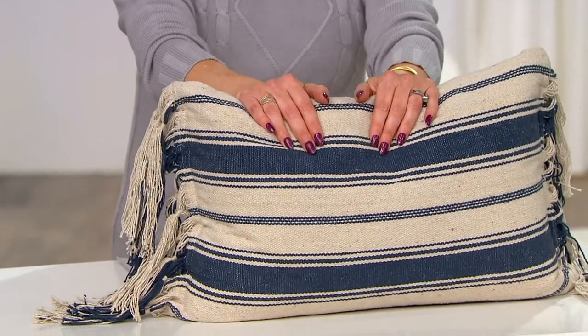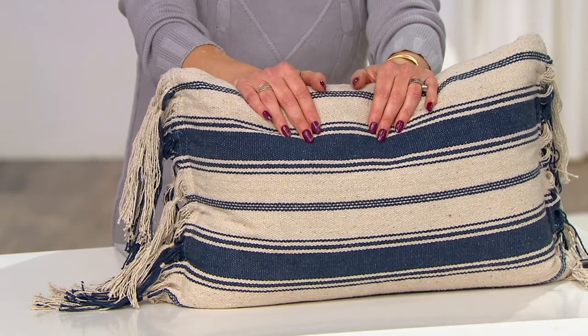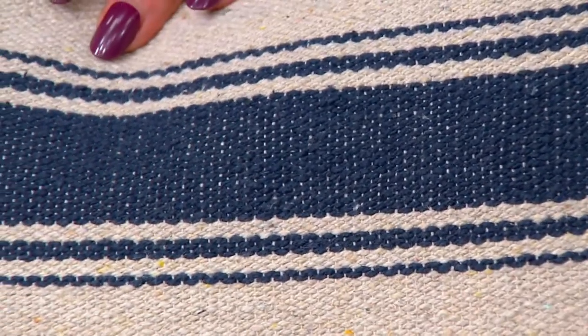It is a beautiful lumbar pillow. The pillow itself is 19 by 13, and it is really a colorway that I think is going to work into so many homes — for couches, love seats. It'd be great on a club chair, really pretty in a bedroom.